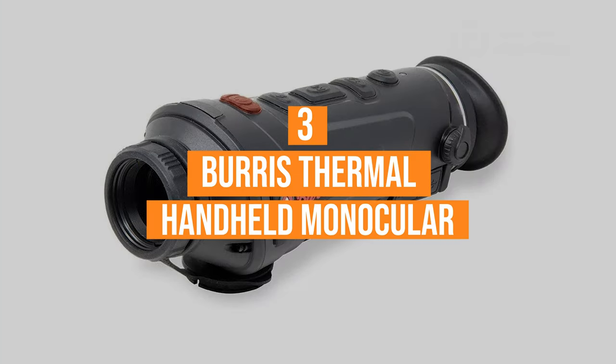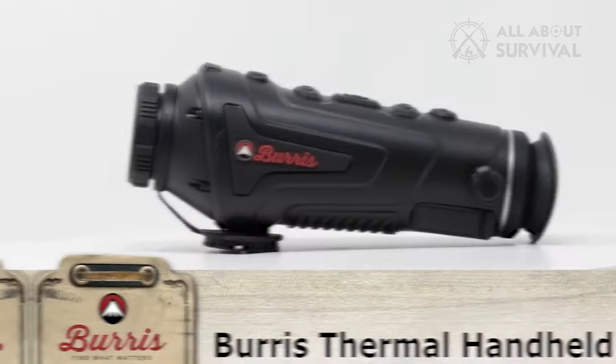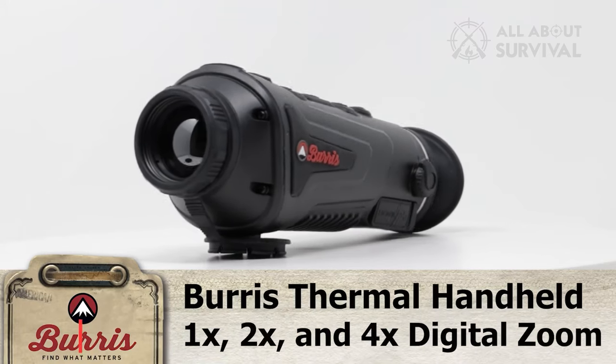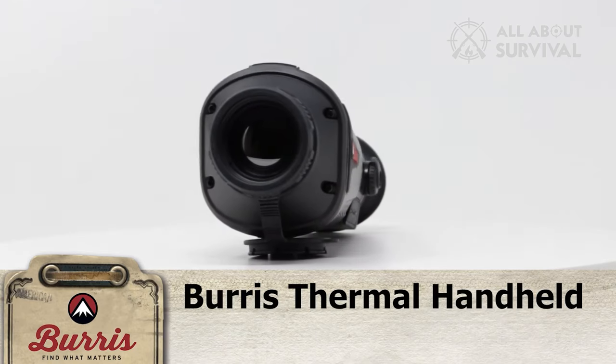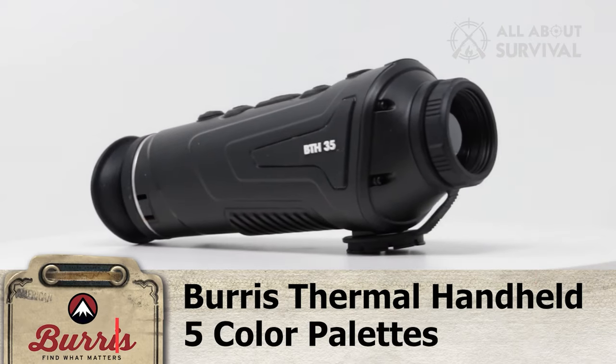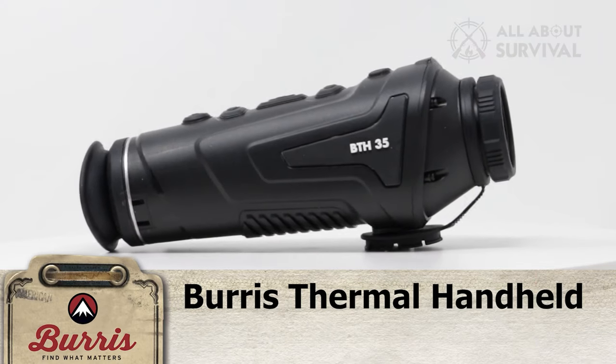Number 3. The Burris Thermal Handheld Monocular. Save for the price, the Burris Thermal Handheld is the best all-around monocular on this list. Clear images, fast refresh rate, five palettes, detection range, and more are all together in this 3-pound device for excellent all-around performance.